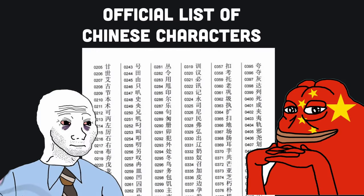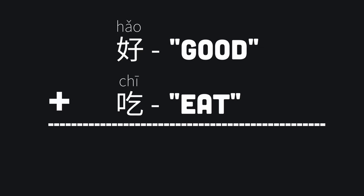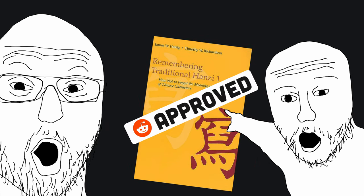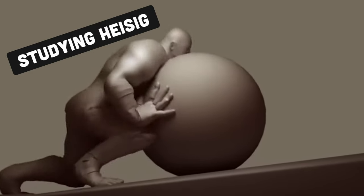Chinese has thousands of characters that you have to memorize. Each of those have their own meaning and pronunciation, which combine to form words. The recommended way to memorize them is to use that book. My mistake was following that advice. After spending hundreds of hours on it, I made very little real progress.